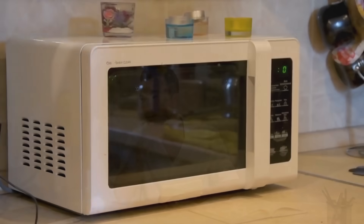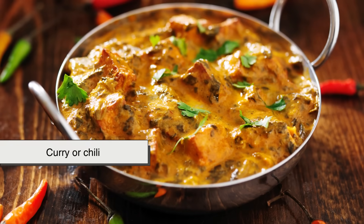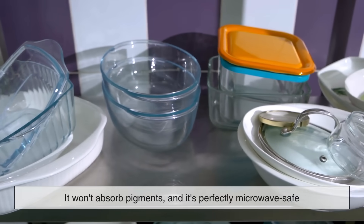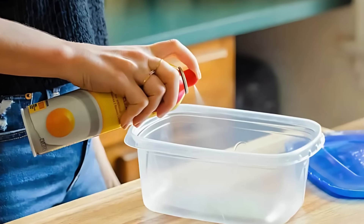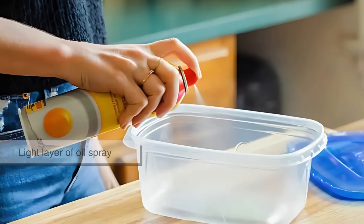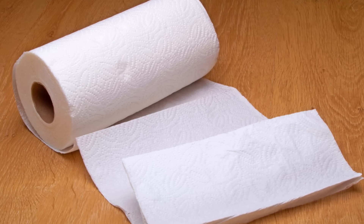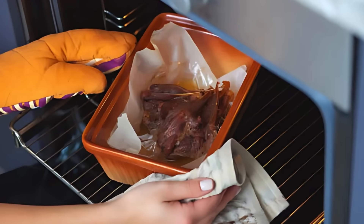So what can you do to avoid staining your containers? There are actually several practical steps you can take. First and foremost, if you're storing or reheating anything with a strong color — like marinara sauce, curry, or chili — consider using glass containers instead of plastic. Glass is non-porous, so it won't absorb pigments, and it's perfectly microwave-safe. If you must use plastic, try coating the inside of the container with a light layer of oil spray before adding the food. This creates a barrier between the food and the container, reducing the chance of pigments embedding in the plastic. You can also try placing a paper towel over the food when microwaving to catch splatters before they hit the sides of the container.